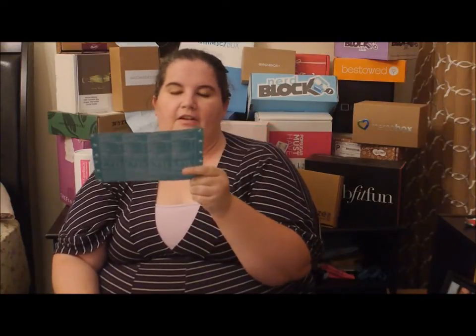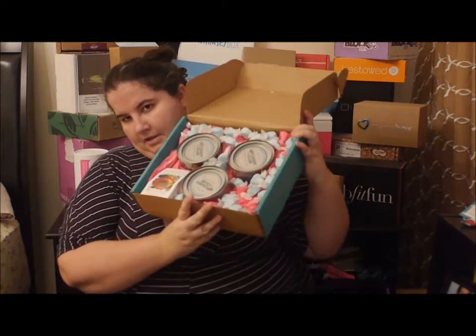So you have this card and it has the nutritional information, which is kind of funny on a candy box, but there you go. And then it has information about the five different candies included, so that's cool. And it looks like this — I think it's so pretty looking.